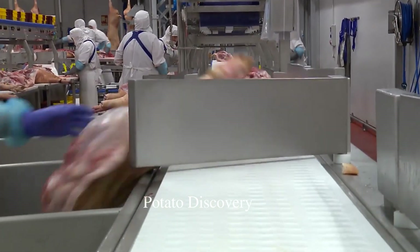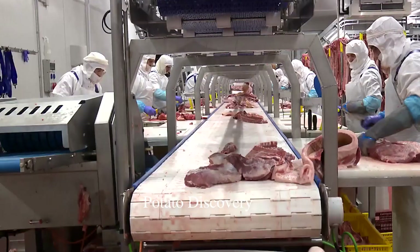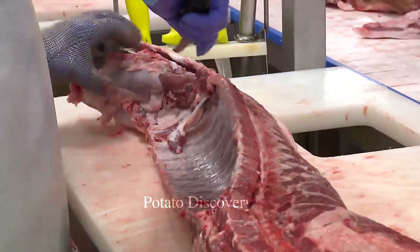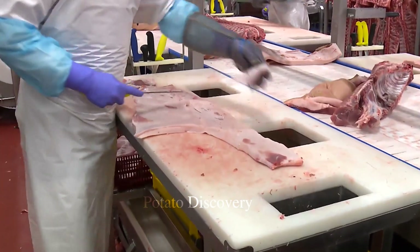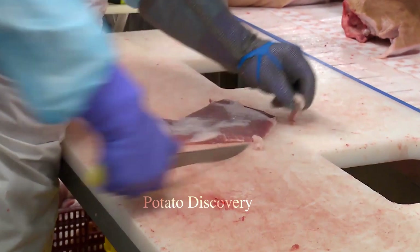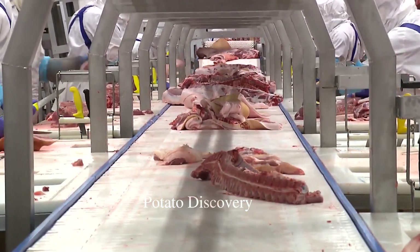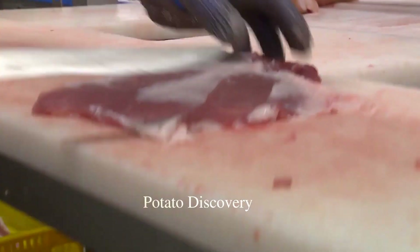Pig slaughter plants in the U.S. also focus on the treatment and disposal of waste and production scraps. These scraps are usually treated by burning or used in the production of organic fertilizer. And that's the whole video for today.